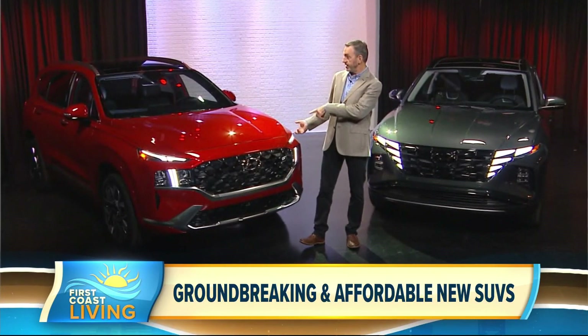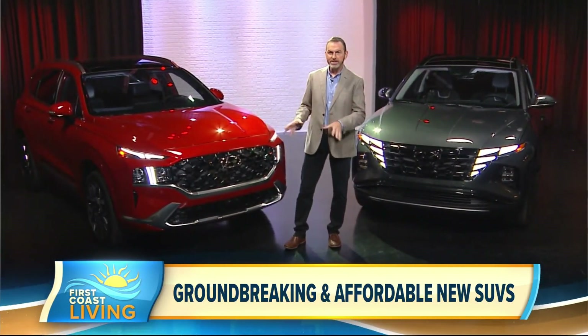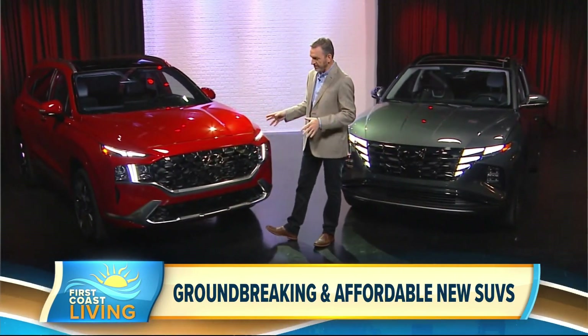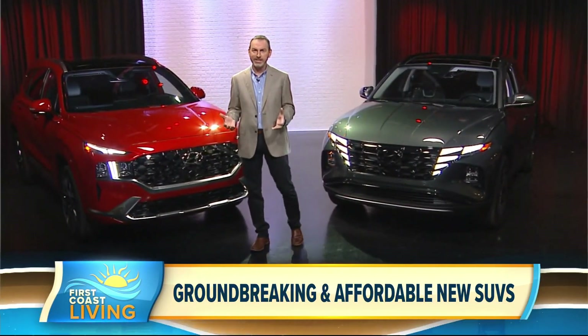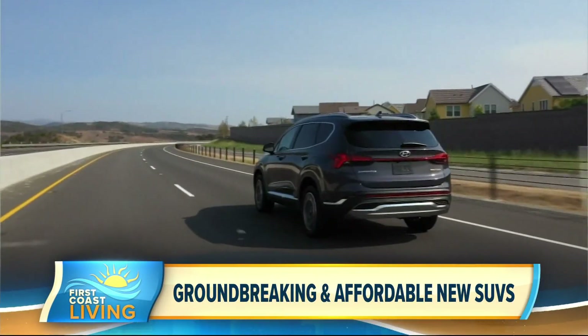Take the Hyundai Santa Fe to my right. This is heavily refreshed for 2021. This is what they call the Calligraphy trim — the top-of-the-line trim — and it's got quilted Nappa leather and a suede-like headliner. Those are the things that you had to buy a Bentley or a Rolls-Royce for only maybe 10 or 15 years ago.